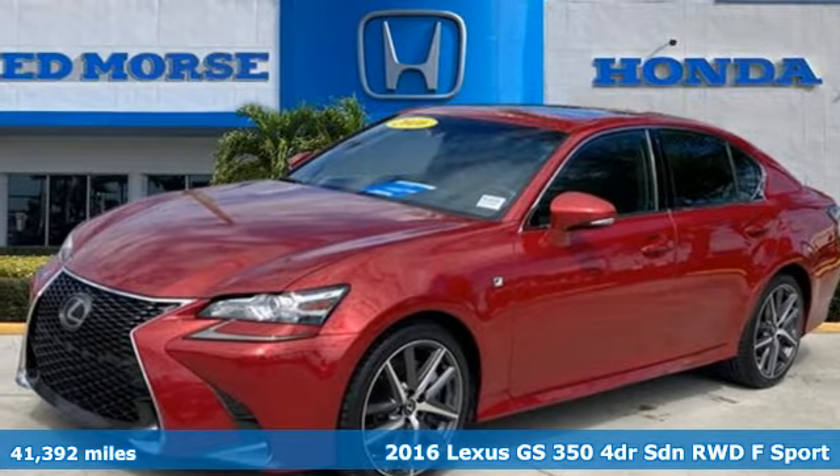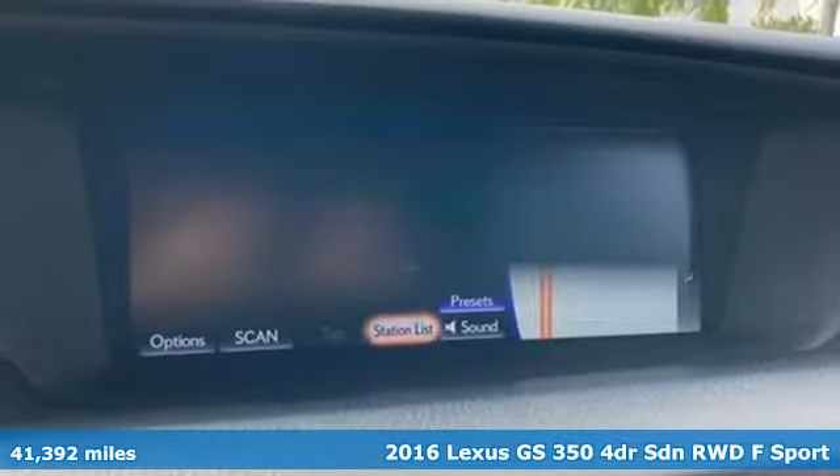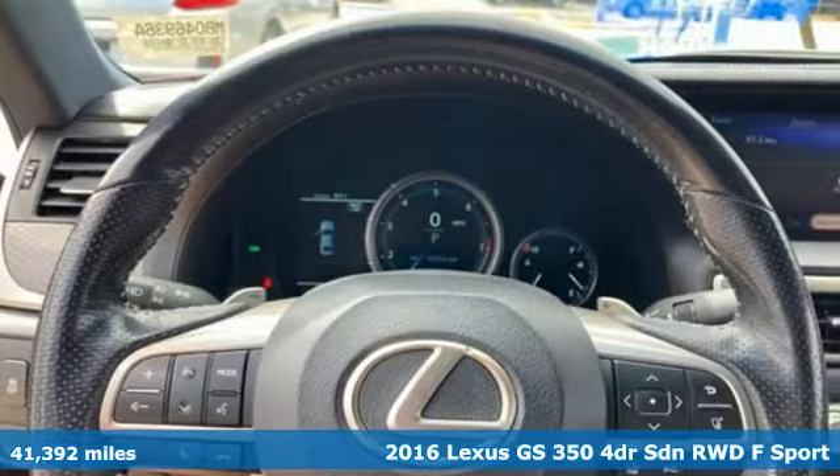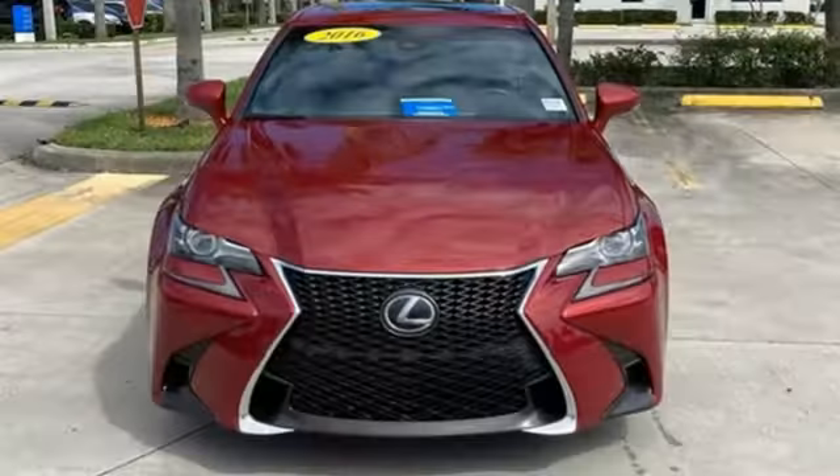Here's a 2016 Lexus GS350. Inspired design, relentless innovation, incredible performance. That is the DNA of a Lexus.